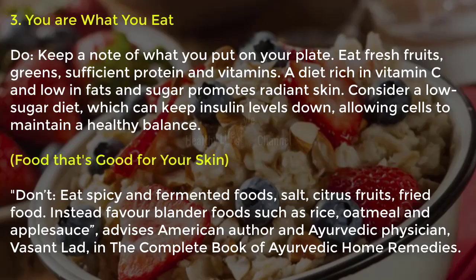Tip four, you are what you eat: keep a note of what you put on your plate. Eat fresh fruits, greens, sufficient protein and vitamins. A diet rich in vitamin C and low in fats and sugar promotes radiant skin. Consider a low-sugar diet to keep insulin levels down, allowing cells to maintain a healthy balance. Avoid spicy and fermented foods, salt, citrus fruits and fried food. Instead, favor blander foods such as rice, oatmeal and applesauce.